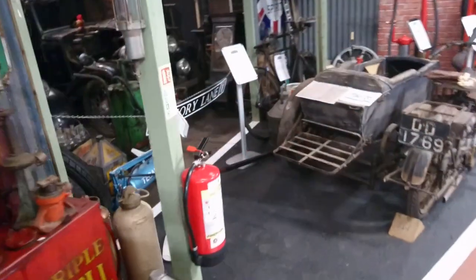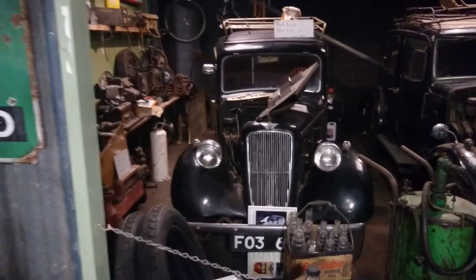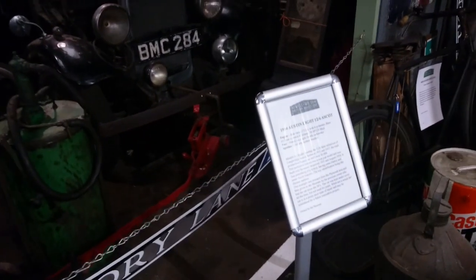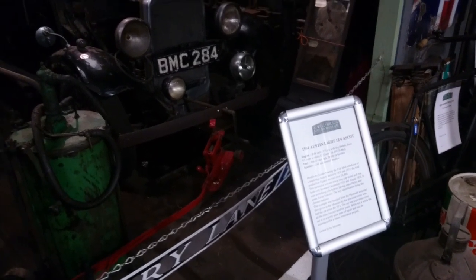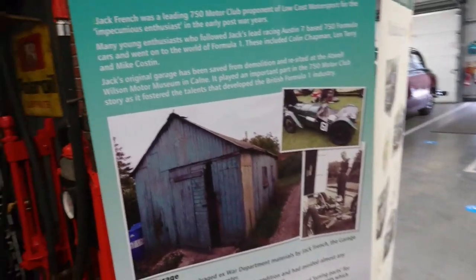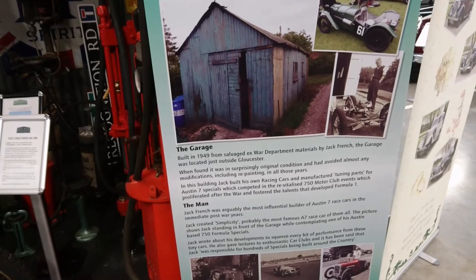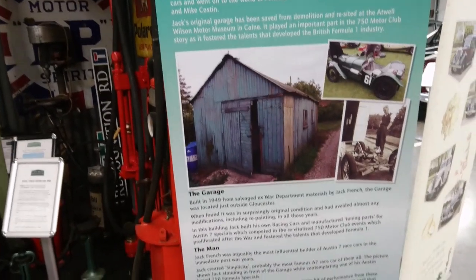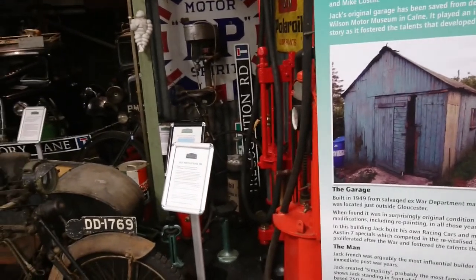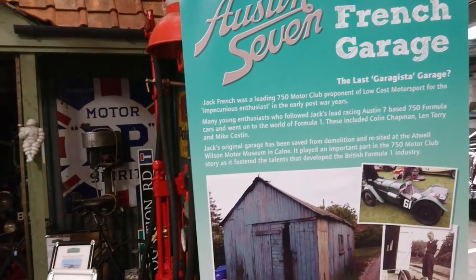So we've got a replica garage here with a couple of cars in it. It's an Austin Big 7 from 1938. We've got a little friend on the roof as well there — a decapitated friend. 1934 Austin Light 12-6 Ascot. Very typical cars that would have been in a workshop like this. The Jack French garage — original garage saved from demolition. Built in 1949 from ex-War Department materials and was in Gloucester. It's showing the connection to impecunious enthusiast and low-cost motorsport — Colin Chapman was the same. He started off with a converted modified Austin 7 at the back of the railway tavern that his parents owned in Hornsey, London, and built the cars out there.